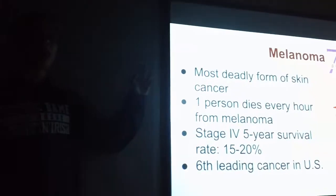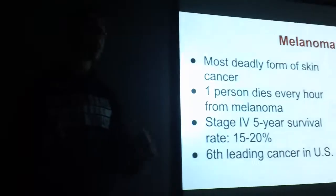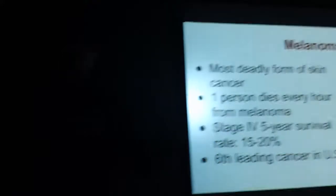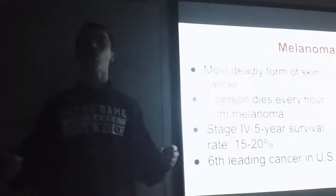Despite my grandparents' surviving, melanoma is a big issue. It's the most deadly form of skin cancer, and it's the sixth leading cancer in the United States. Seven people are diagnosed with melanoma every hour, and one person dies every hour. The stage four five-year survival rate for melanoma is only 15 to 20%, and the stage four ten-year survival rate is 10 to 15%. If you've gotten sunburn five times, your chances of contracting melanoma are up 80%. Also, melanoma is one of only three cancers to have an increasing mortality rate.